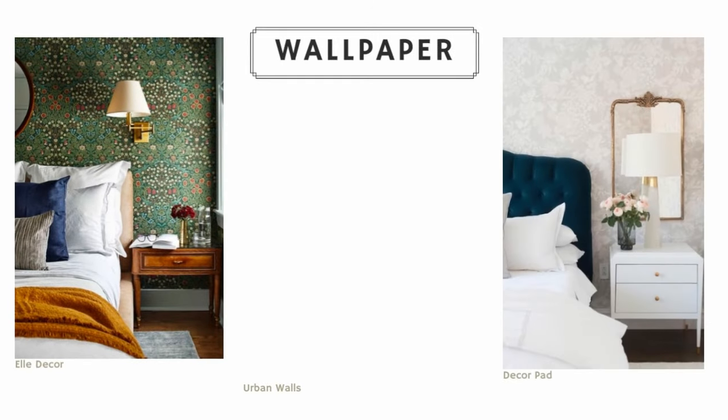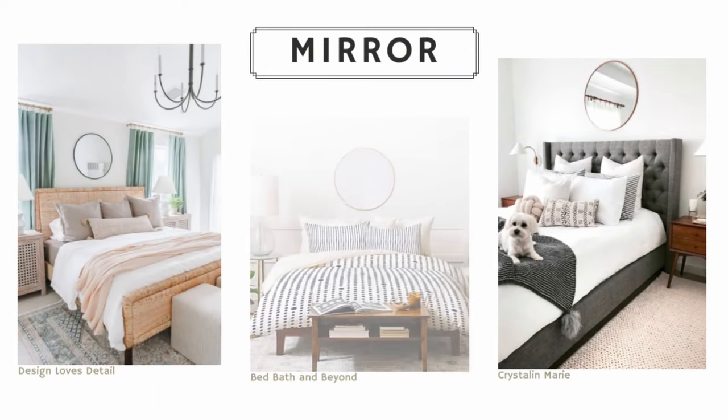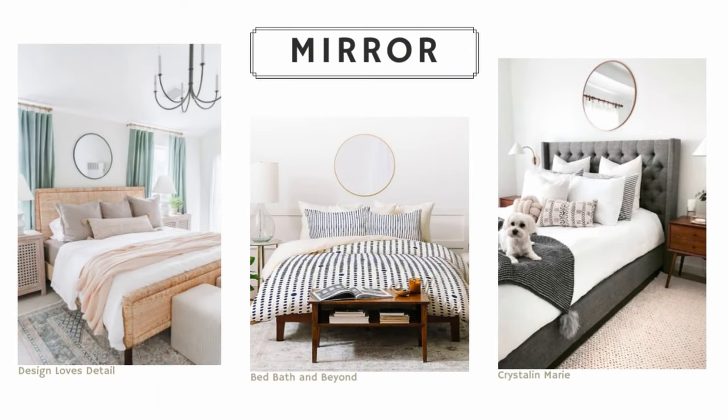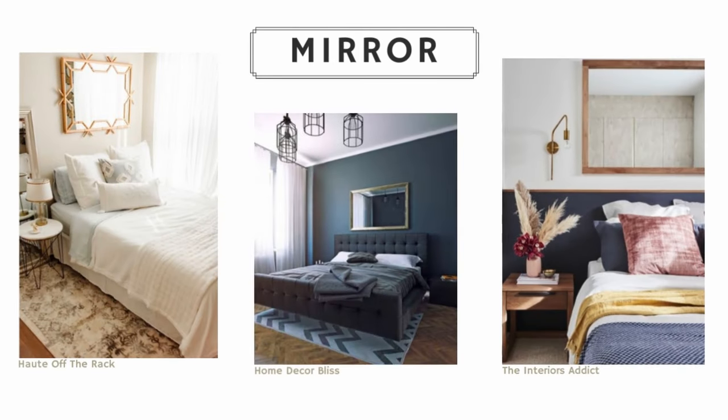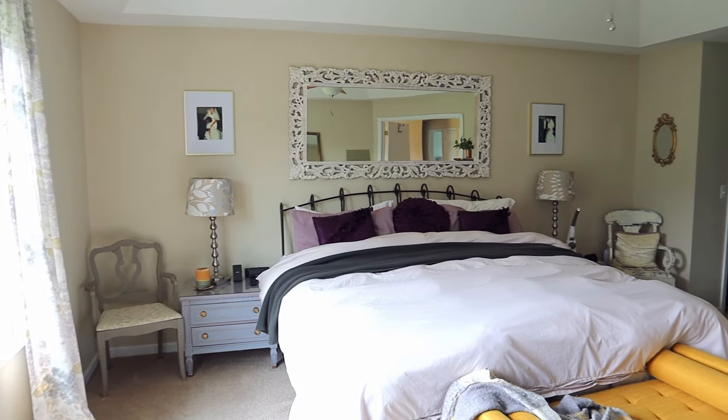Wallpaper is also really great to do this with. Idea number three is hanging a mirror above your bed. This is really great for small spaces, especially if you want to reflect some light and make the room appear bigger. But in general, mirrors make a really lovely statement — that's what my mom has hanging above her headboard in her room.